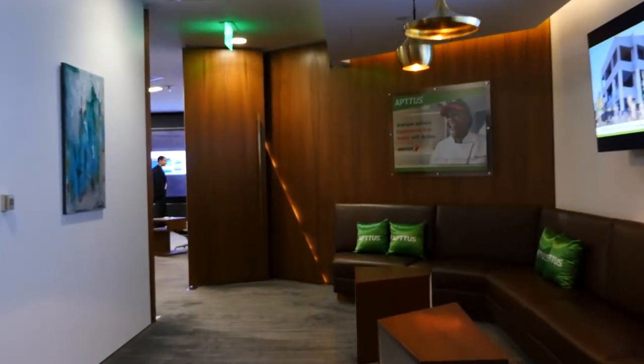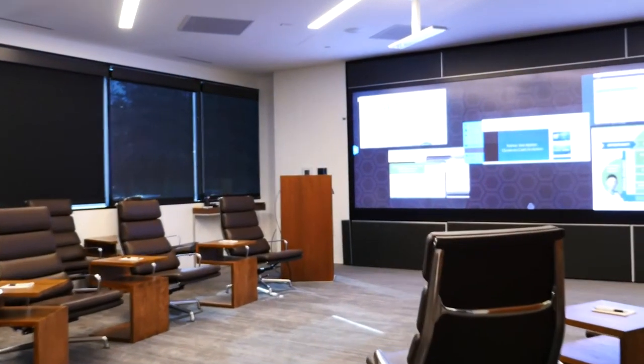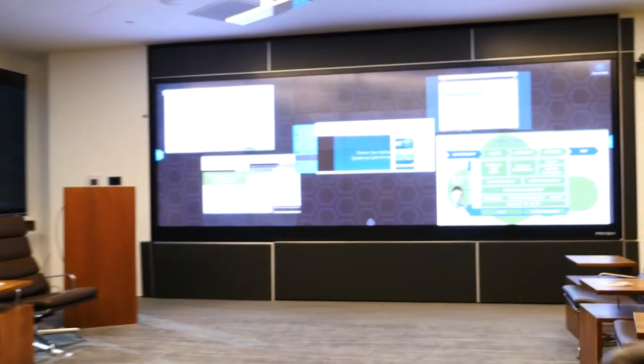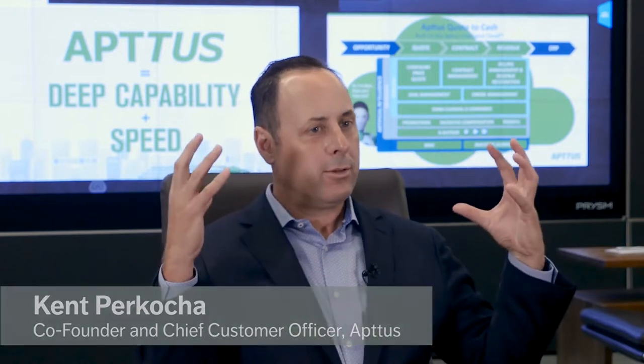We want to come off as being innovative as a company so that we've got the latest and greatest technology, but also comfortable. Prism is the best technology on the marketplace. We looked at many other providers out there when we went through our evaluation process, and Prism had the best combination of forward-thinking technology and also customer service.